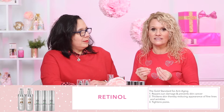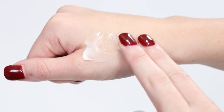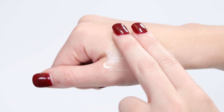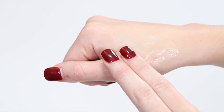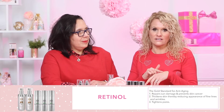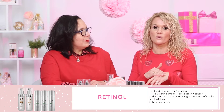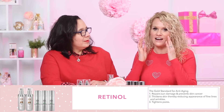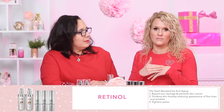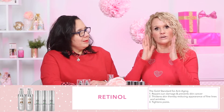What I mean by cocktailing is you're actually going to take a pump of your retinol — one full pump — and a pump of your moisturizer, depending on your skin type, and you're going to physically mix those together and put that on the face. One little tip: if you apply it on the back of your hand first, your hands are also going to get your retinol treatment. The first place we show age is our eyes, but also the back of our hands because of the pigment.